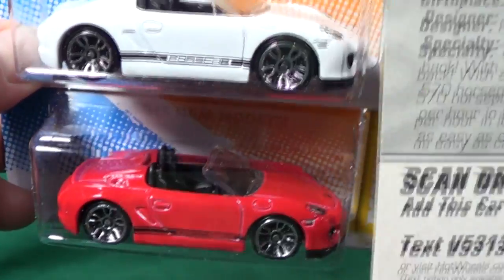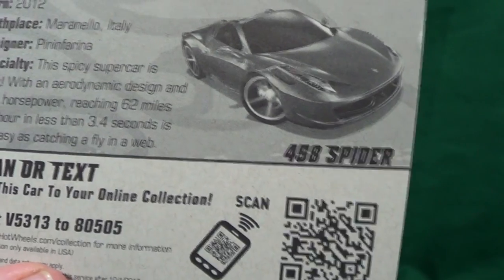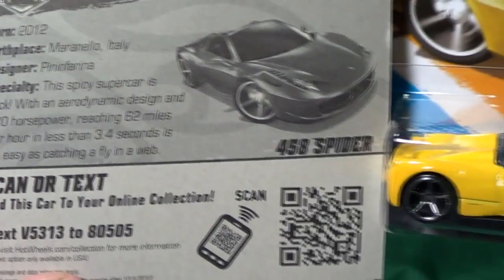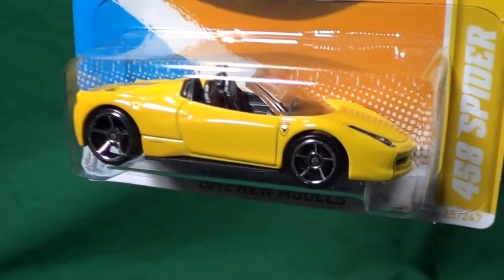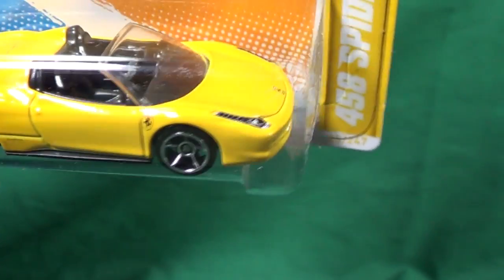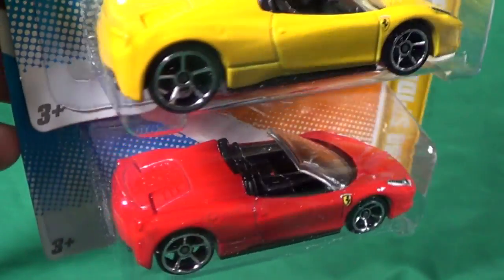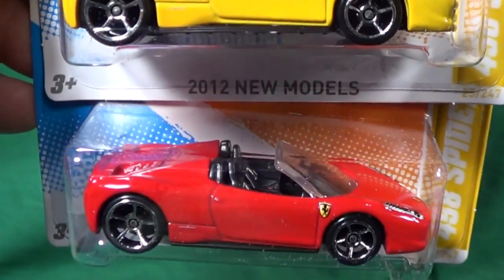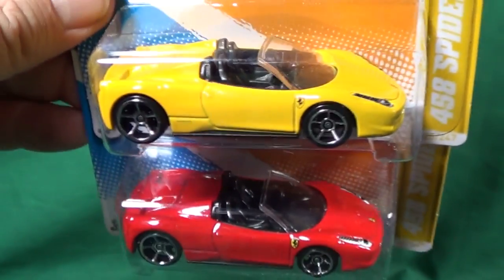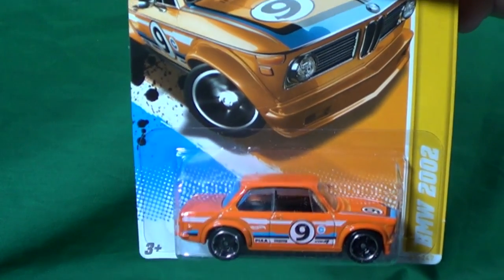Up next, the Ferrari 458 Spider. Always nice to get these in the lineup. Two colors were produced. The yellow version has headlights, no tail lights, and a nice Ferrari logo on the side. The two available colors were red and yellow.